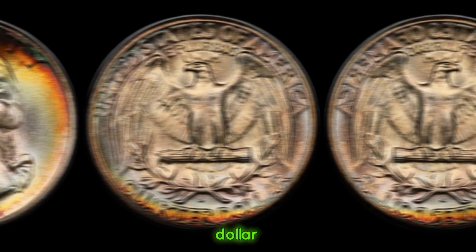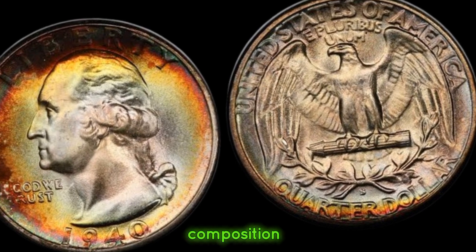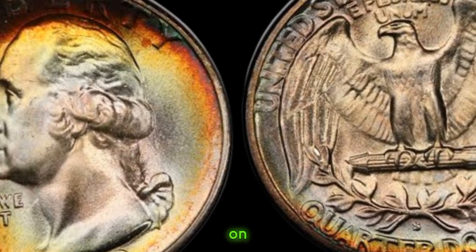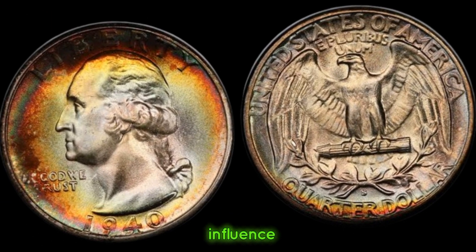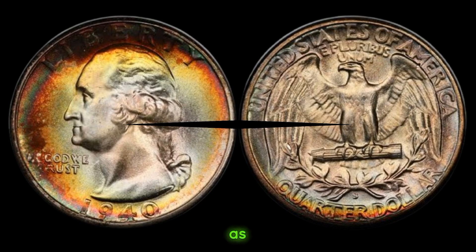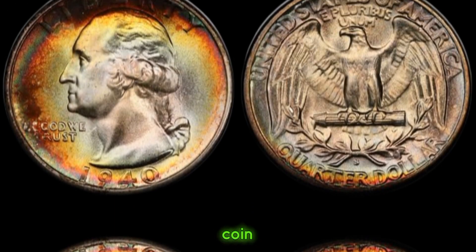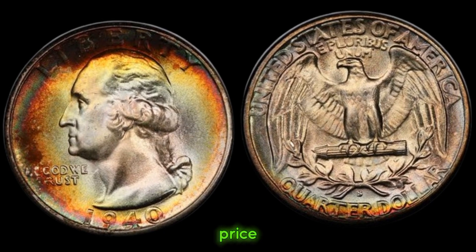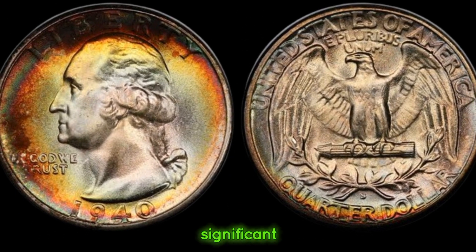The 1940 quarter dollar, minted during a pivotal period in American history, boasts exquisite craftsmanship and design. Its composition, condition, and mint mark play a crucial role in determining its value. In 1940, the world was on the brink of war, and the United States was undergoing significant economic changes. These factors influenced the production and circulation of coins, making certain years more sought after by collectors. Factors such as mint condition, rarity, and demand from collectors can significantly elevate the value of a 1940 quarter dollar coin, especially in high-grade condition, fetching a substantial price at auctions or through private sales.